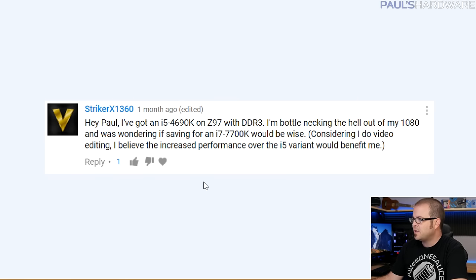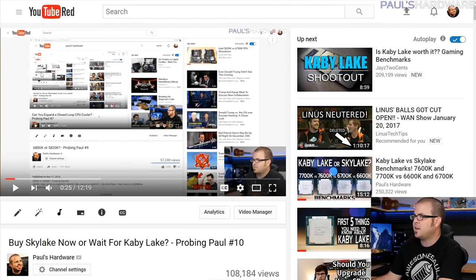Hey Paul, I've got an i5-4690K on Z97 with DDR3. I'm bottlenecking the hell out of my 1080. I was wondering if saving for an i7-7700K would be wise. He does video editing, and believes the increased performance of the i5 variant would benefit him, which is a good question.